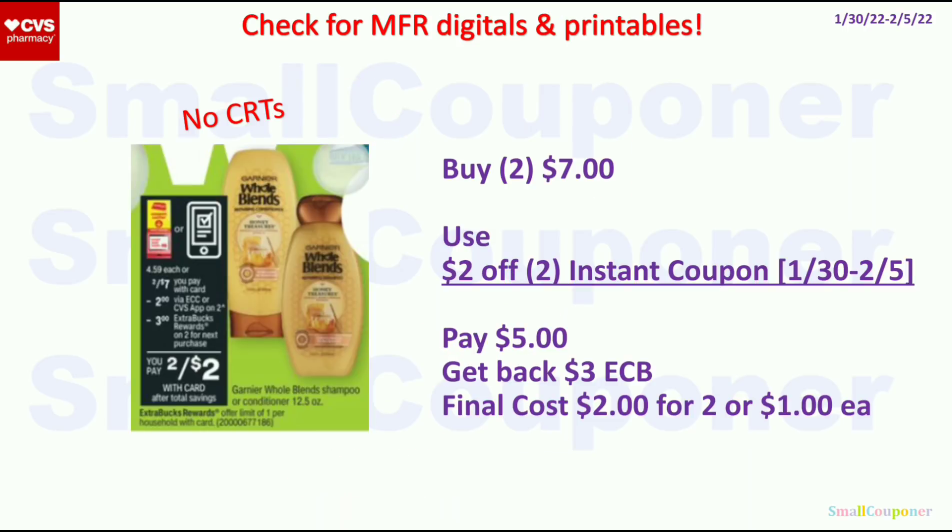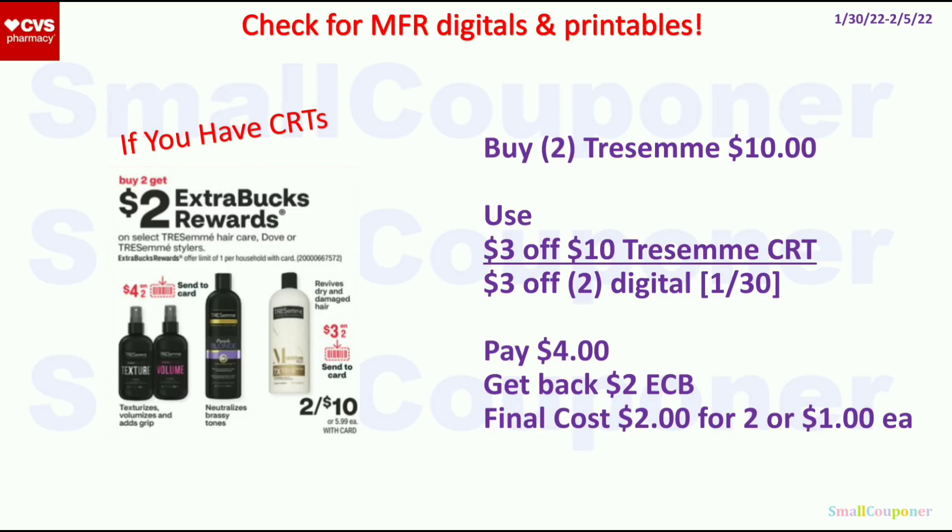For the Garnier Whole Blends, these are 2 for $7. We are getting a $2 off 2 instant coupon — you can see it from the app or print it from the Coupon Center starting the 30th. Pay $5, get back a $3 ExtraBuck. Final cost is $2 for 2, or $1 each. Check for any manufacturer digital and printable coupons. For the Tresemme Hair Care or Dove/Tresemme stylers, buy 2 and get a $2 ExtraBuck, limit of 1. Buy 2 for $10. Use the $3 off $10 Tresemme CRT and the $3 off 2 digital. If you have Unilever or Tresemme printable coupons from emails or inserts, they will glitch with the digital. Pay $4, get back a $2 ExtraBuck. Final cost is $2 for 2, or $1 each.